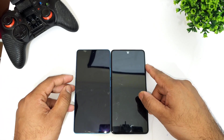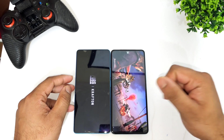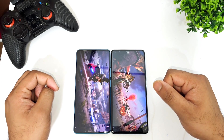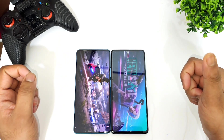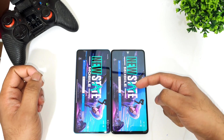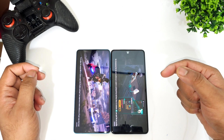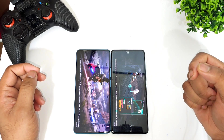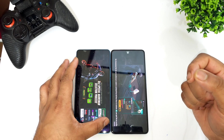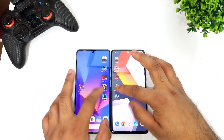Now PUBG New State — the iQOO 9 SC is loading slightly faster and was the first phone to display the PUBG New State logo. However, the Poco F5 did open the game slightly faster than the iQOO 9 SC device — maybe two to three seconds difference between both phones. Next is the final game, Call of Duty Mobile.